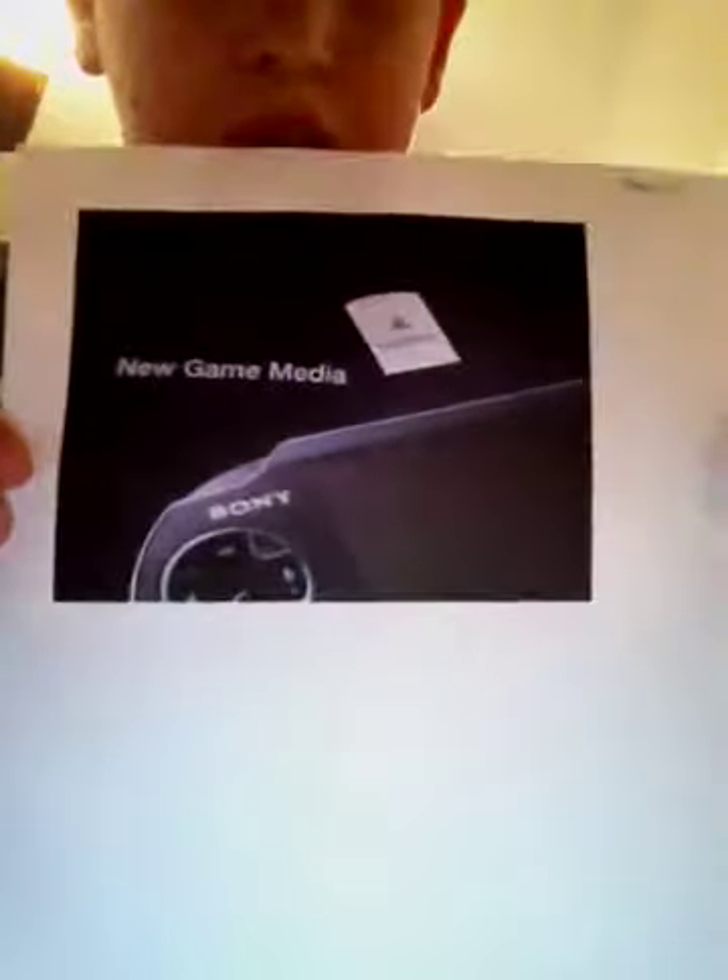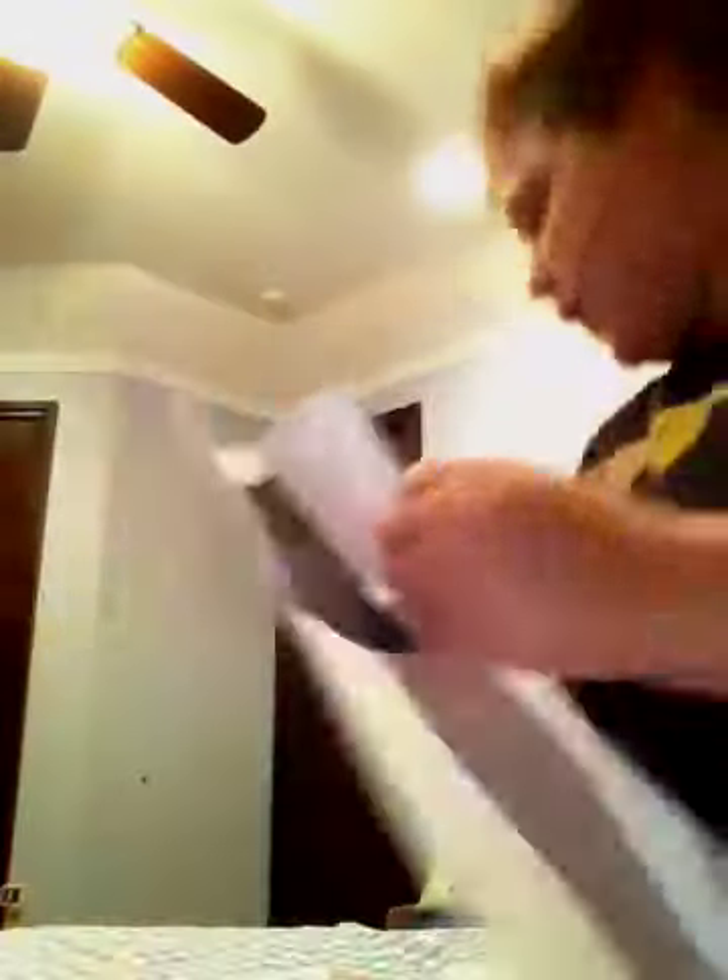This is the memory stick that's going to be your memory for the PlayStation Vita. And here's just a picture of the front of the PlayStation Vita.